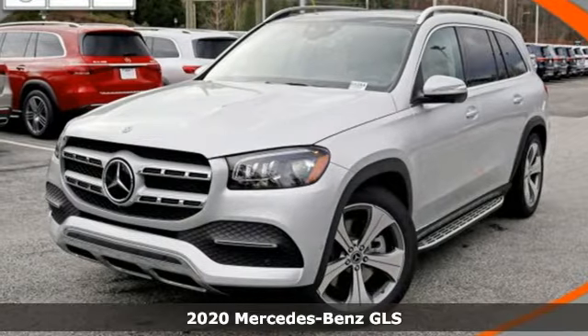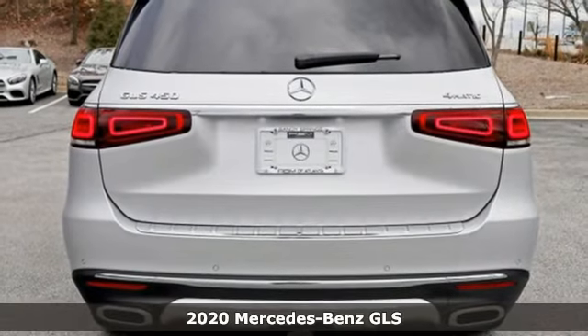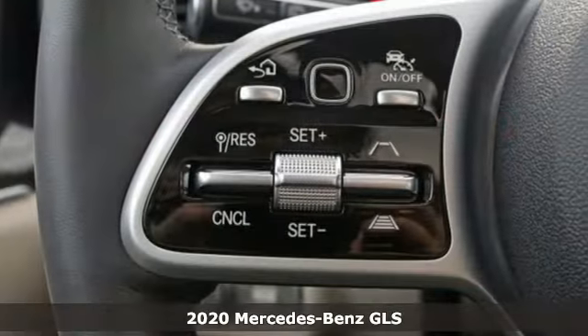It's the new 2020 Mercedes-Benz GLS. Get the best, get Mercedes-Benz. And get ready for an impressive combination of features.